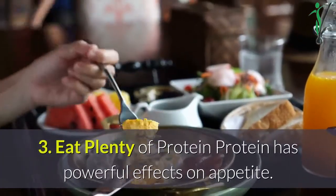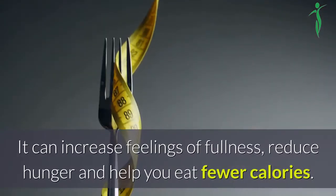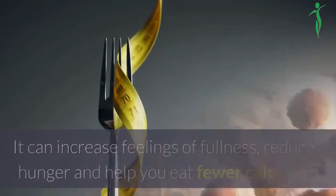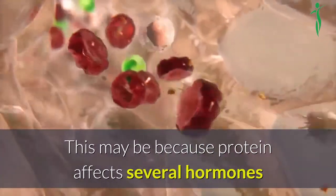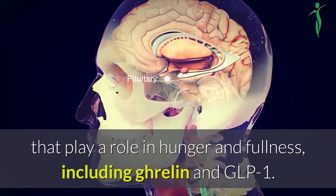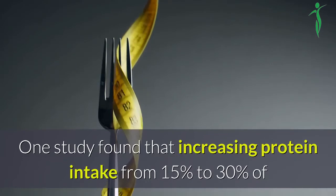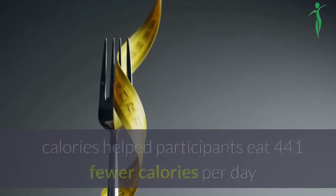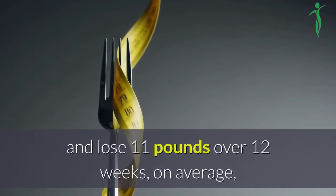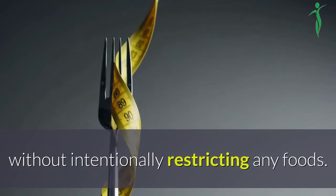3. Eat plenty of protein. Protein has powerful effects on appetite. It can increase feelings of fullness, reduce hunger and help you eat fewer calories. This may be because protein affects several hormones that play a role in hunger and fullness, including ghrelin and GLP-1. One study found that increasing protein intake from 15% to 30% of calories helped participants eat 441 fewer calories per day and lose 11 pounds over 12 weeks, on average, without intentionally restricting any foods.